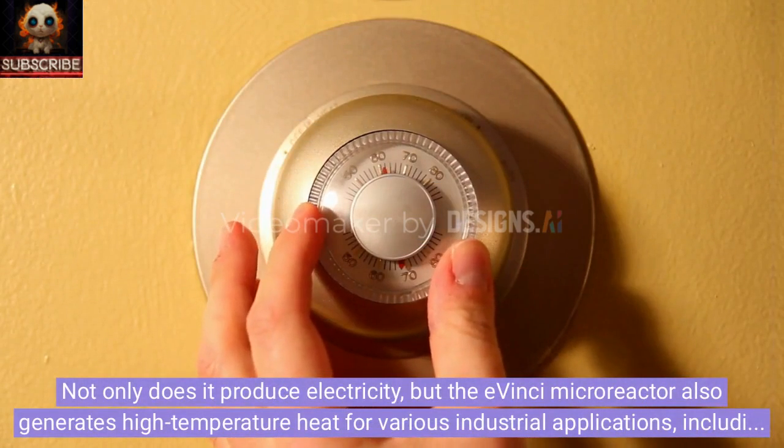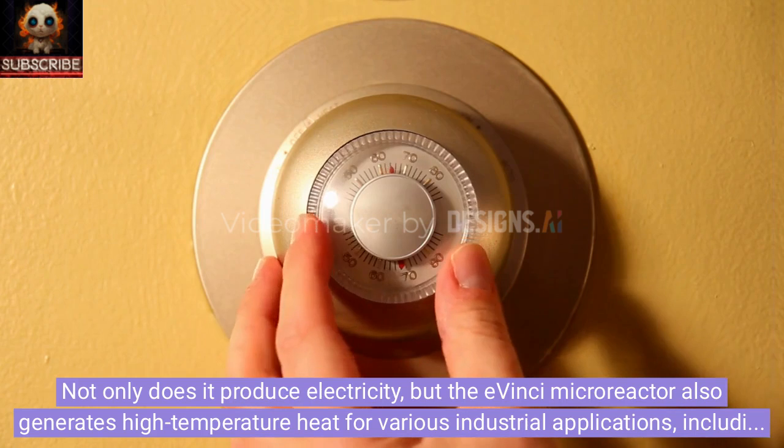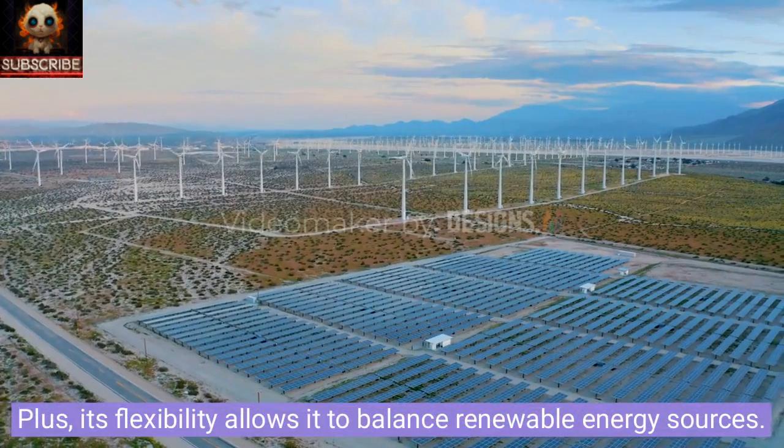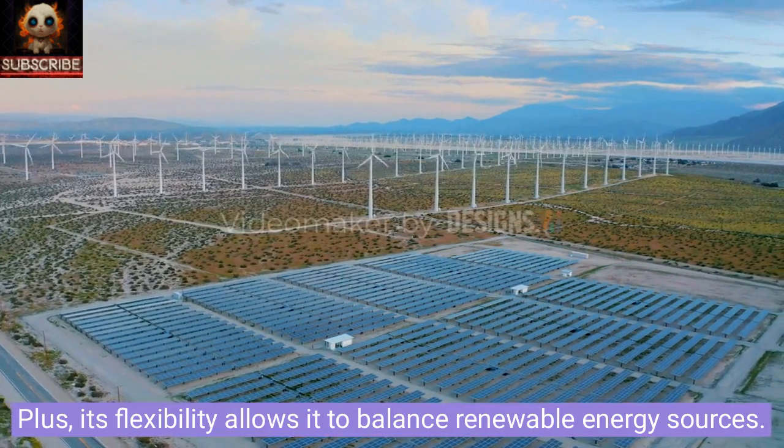Not only does it produce electricity, but the Avinci microreactor also generates high-temperature heat for various industrial applications, including the production of alternative fuels like hydrogen. Its flexibility also allows it to balance renewable energy sources.